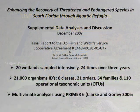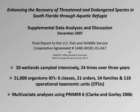Looking just at the bugs — I had left the Conservancy and was at FGCU by then — I wanted to do some supplemental data analysis. We had 20 wetlands sampled 24 times over three years. 21,000 organisms were identified to the lowest taxa level: six classes, 21 orders, 54 families, and 110 taxonomic units that were statistically valid for analysis. We call these OTUs — operational taxonomic units. Many of these critters have various life stages or instars, making it impossible to take them to species level without raising them to adulthood, so we cut off the taxonomy at some point — some at species, some at genus or even family level.